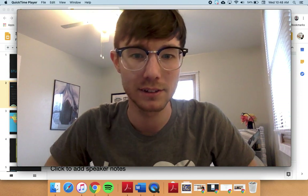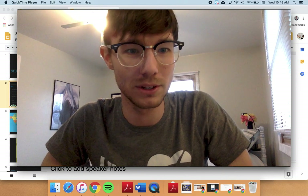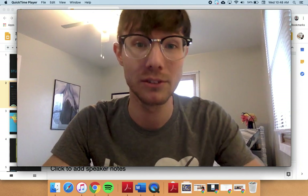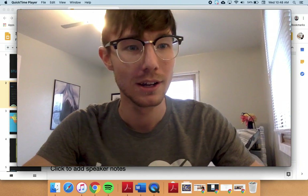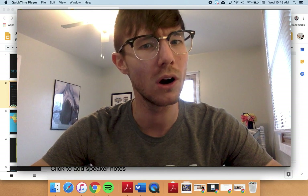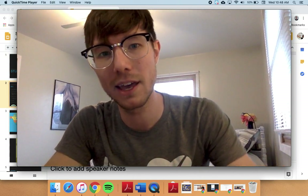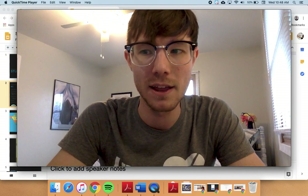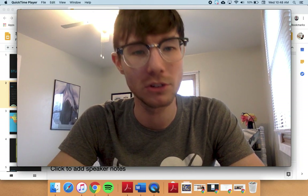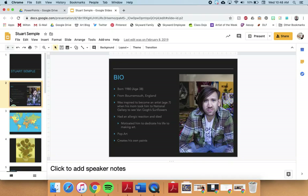Coming at you from the Calvert household today — it's a little bit different, you get to see part of my house. Hope everybody's having a good day. Today I have two artists that I think you guys are really going to enjoy. They've kind of been fighting a little bit in the art world and it's been going on for a couple of years now.